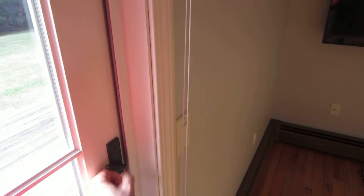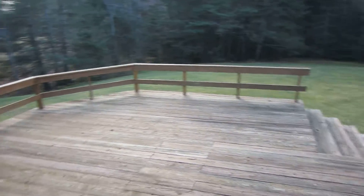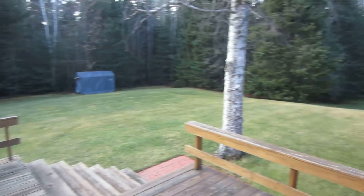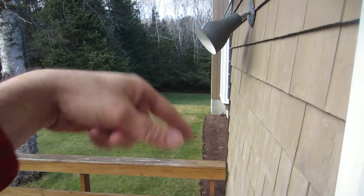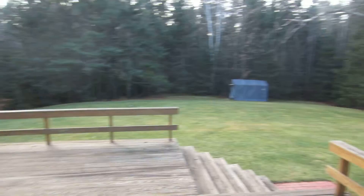This has got a big back deck — kind of unusually large, good for entertaining. Great to have a patio set, barbecue grill, et cetera. You can see the size of the backyard. The backyard dips a little bit on that side because the basement on that side of the house is walkout, but there is some more lawn space on that side, which also is all treed.